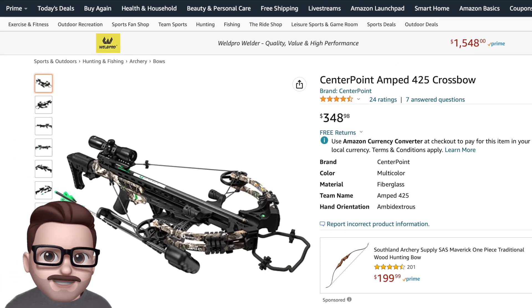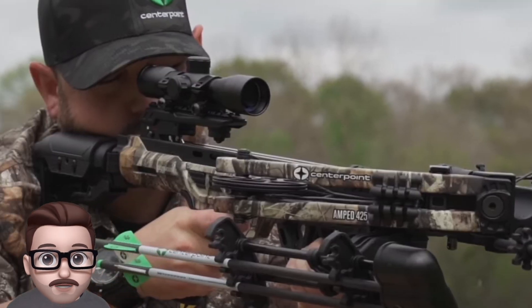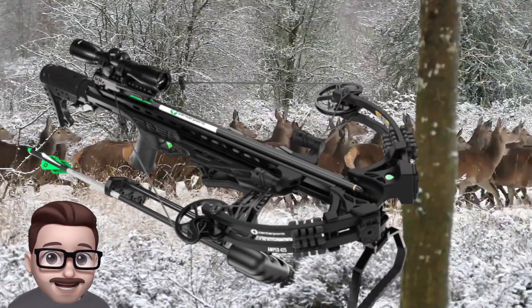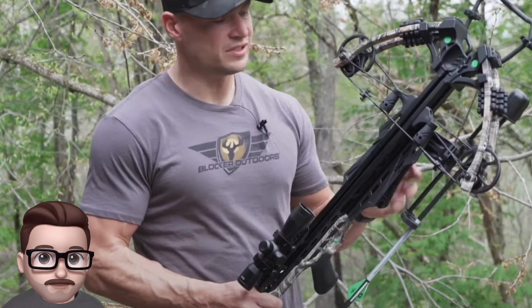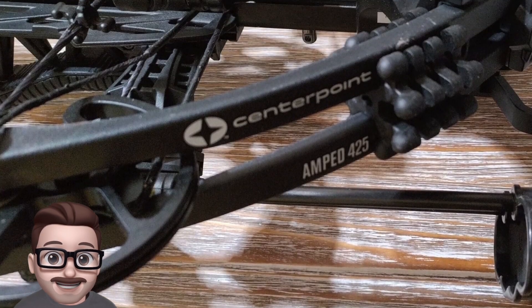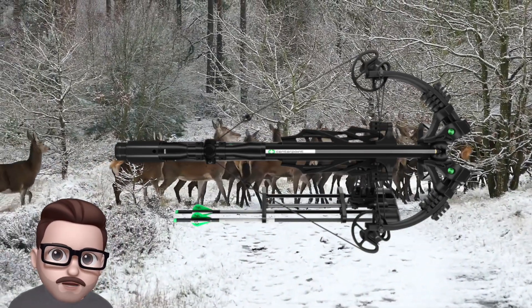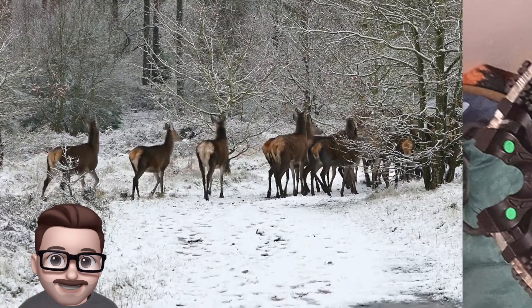Number two: the Centerpoint Amped 425 crossbow. Like the others on this list, this is a very compact and powerful crossbow ideal for stealthy hunting. It has a sleek design and measures only 12 inches from axle to axle when cocked, making it highly maneuverable. Despite its small size, it delivers impressive speeds up to 425 feet per second. The bow features a folding stirrup, a silent cranking device, and a full bearing cam system for smooth energy transfer. It is also built for durability with CNC machined aluminum rails and cams.